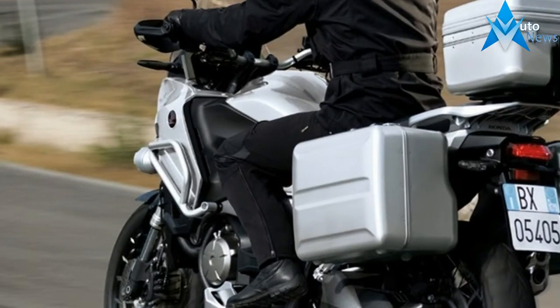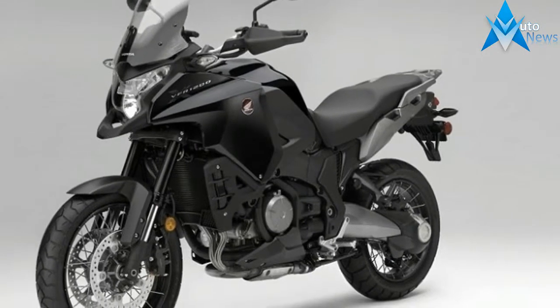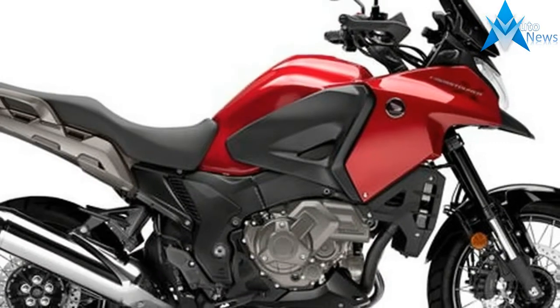Not much about Honda's V4 shaft drive adventure bike? No? Well, you're not alone. It's an unintended secret and Honda wishes someone would let the cat out of the bag.